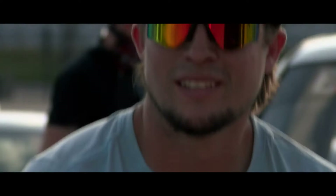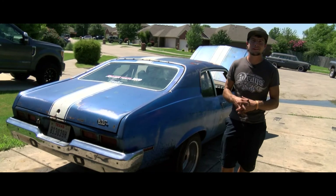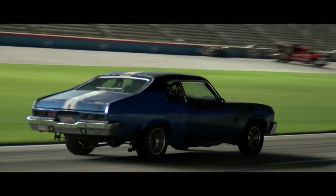And even if the old girl still looks a little rough around the edges, his experiences with the '74 Nova have proven he's got a build to be proud of. I would rather have a car that looks like this than a $100,000 car that I never drove or was scared to drive.